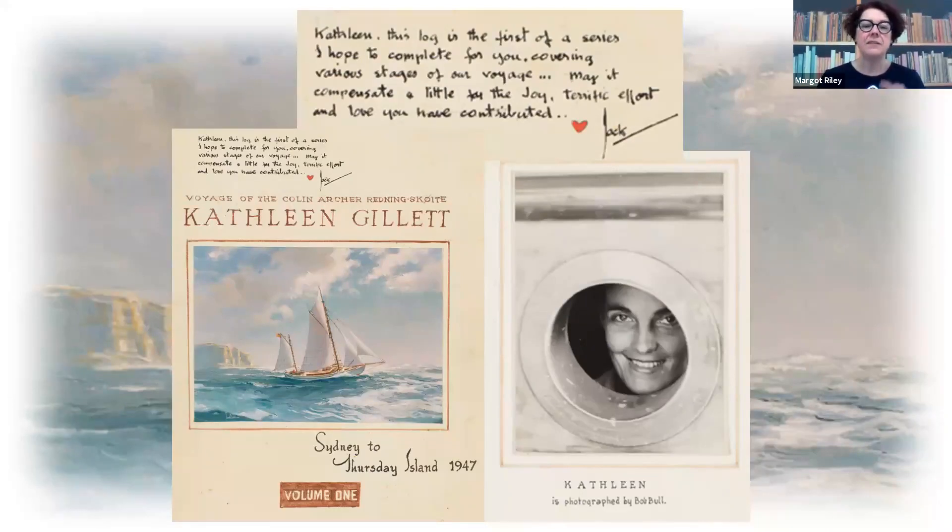I love this little note on the front of the first log book. It says: 'Kathleen, this is the first of a series I hope to complete for you, covering various stages of our voyage. May it compensate a little for the joy, terrific effort and love you have contributed.' This is really a gift of love to Kathleen all the way through.